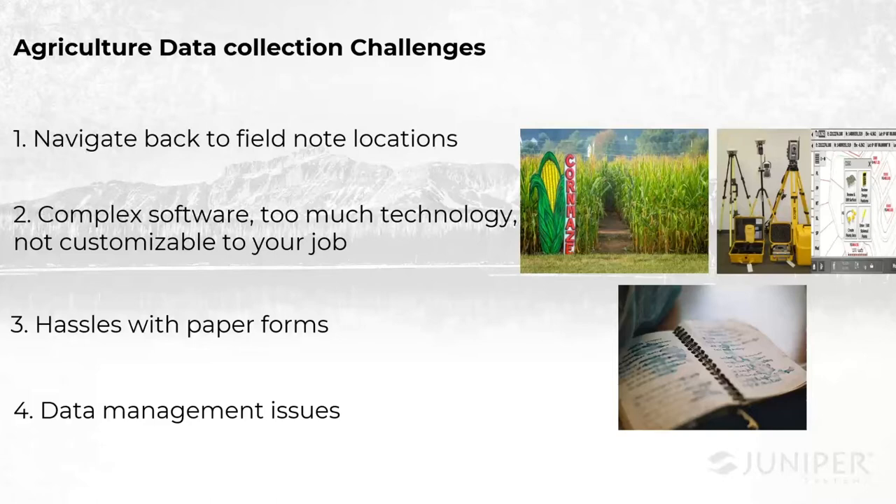Our second challenge is with the current applications that are available out there. Maybe you've investigated a company, a product, or some kind of data collection platform and it's too difficult or complex to use for taking simple notes. Or maybe it's too much of a cookie-cutter software and only 10% of this application suits your needs — but you still pay for 100%. We hear this all the time: how someone might want to take maps and points but they don't want to hire an expert in GIS just to do it. Maybe the applications are just too complex.